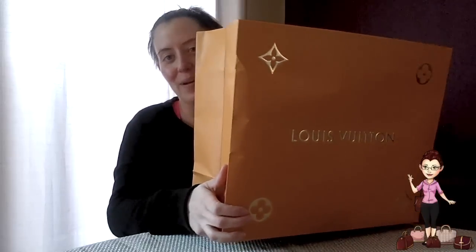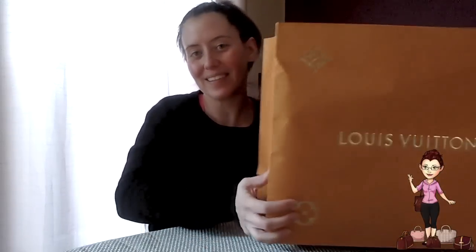One of my neighbors got a Neverfull for Christmas and was just going to recycle the Louis Vuitton bag. My mom was driving by and spotted it, so I ran out and asked if I could have it. I know it sounds silly, but I just really like these bags. I have a big stack of them in my closet for no reason whatsoever, but I like to have them.